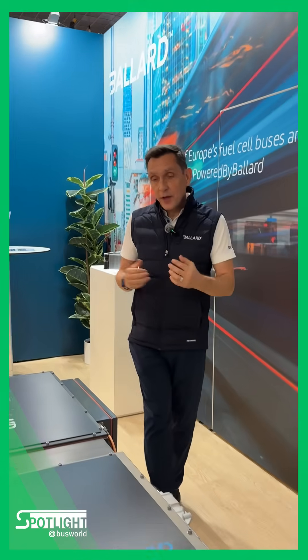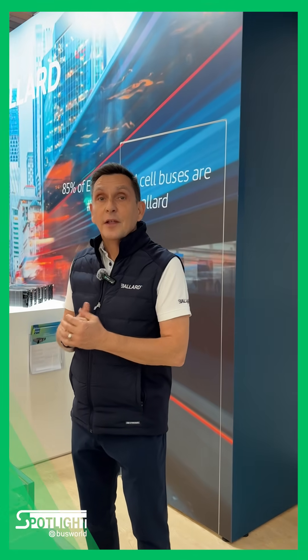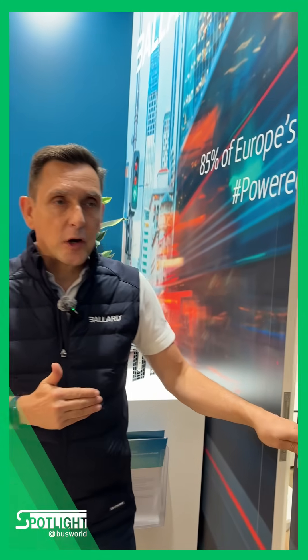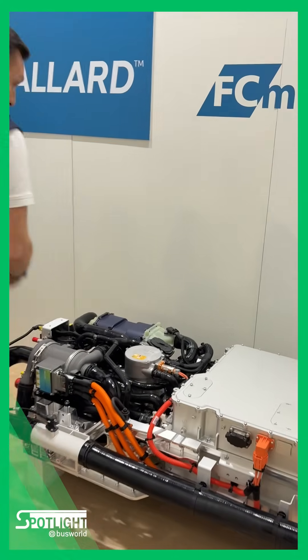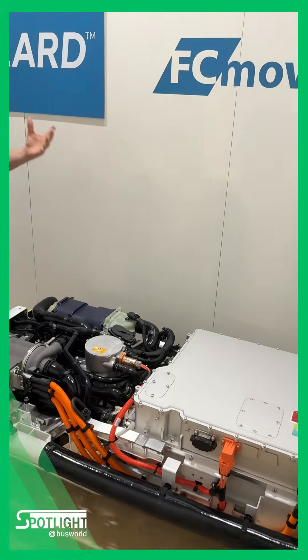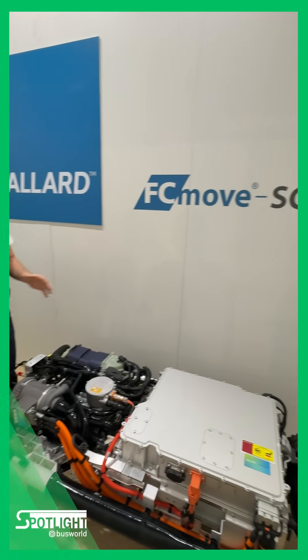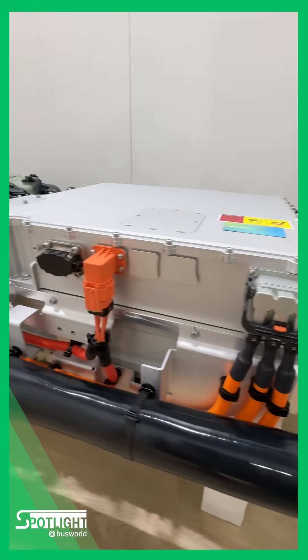We are here today at Bus World to present our new product, the FCMove SC. This is our ninth generation, our latest product, and we are presenting it for the first time here at Bus World 2025.